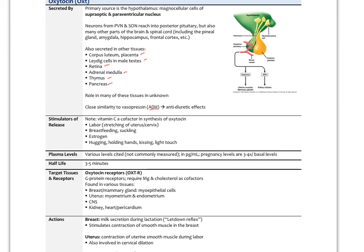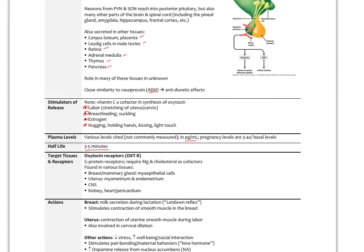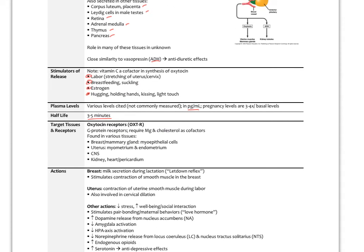Stimulators for oxytocin release include labor — stretching of the uterus and cervix — breastfeeding and suckling behavior, estrogen, and touch: hugging, holding hands, and kissing all release oxytocin. Plasma levels are typically in the picograms per milliliter range, going up three to four times higher in pregnancy. The half-life is only about three to five minutes. Stress hormones would likely inhibit oxytocin release. The oxytocin receptors are G protein receptors requiring magnesium and cholesterol as cofactors, found in the breast, mammary gland, uterus, central nervous system, kidney, and interestingly the heart and pericardium.